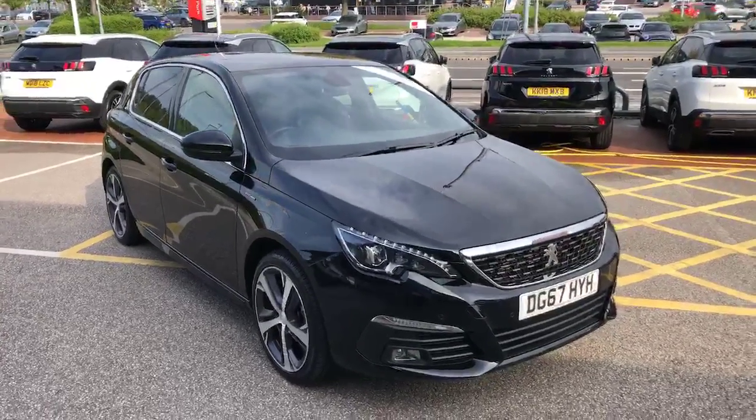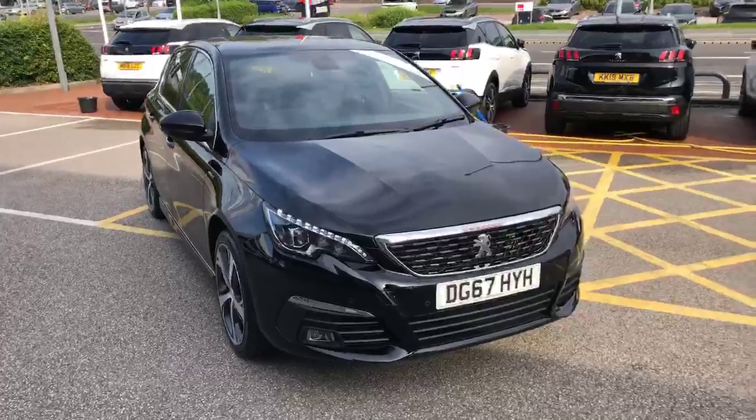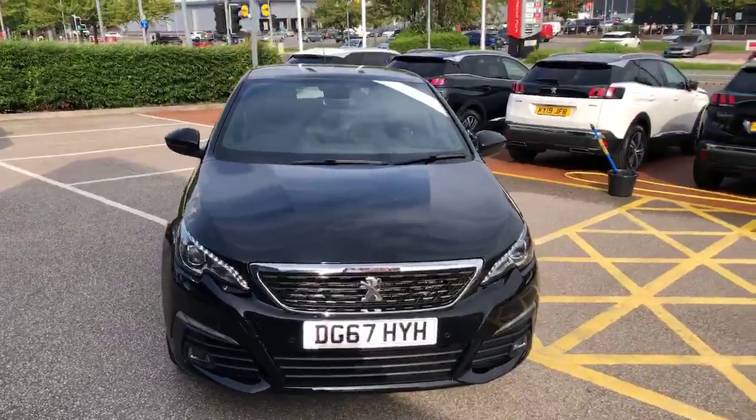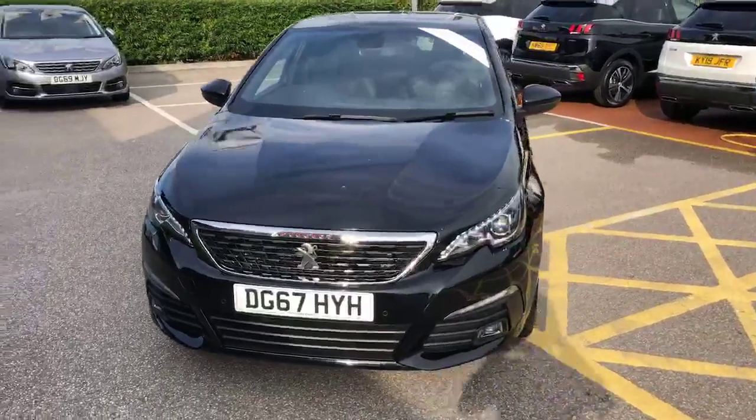Hello everybody, I'm James with Sonsway Chester Peugeot and today we have this 2017 67 plate Peugeot 308 GT Line. It has the award-winning 1.2 litre petrol with a 6-speed manual gearbox.